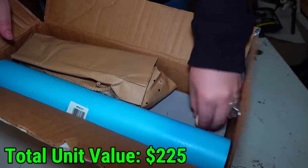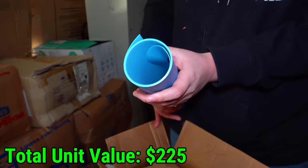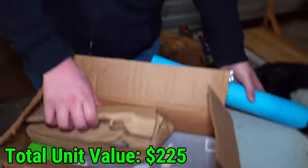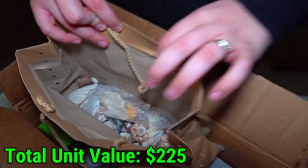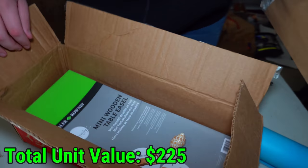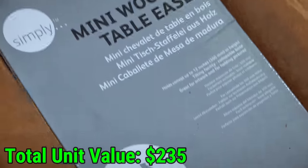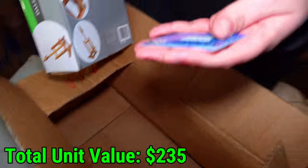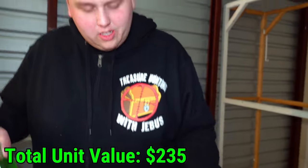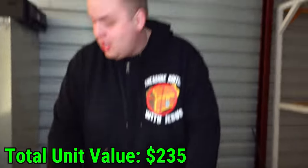More seashells and a giant blue plastic container — I'm going to assume it was holding the seashells and kind of busted out. A bag of seashells. What is that? A mini wooden table easel. There's also a gift card — it's a wine voucher, so it's pretty much garbage. But all the shells are actually in there.